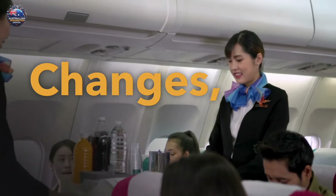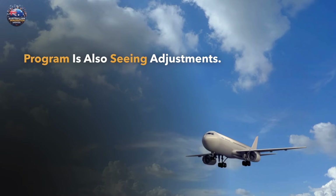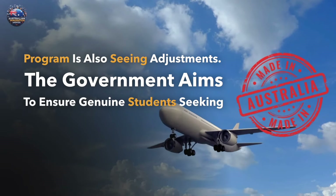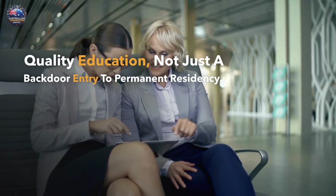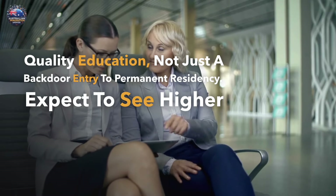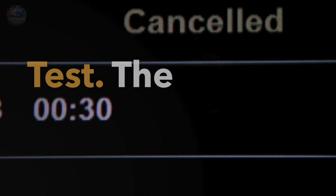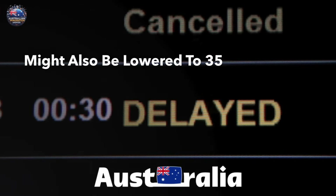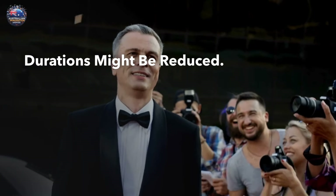Student visa changes — a focus on genuine intentions. The student visa program is also seeing adjustments. The government aims to ensure genuine students seeking quality education, not just a backdoor entry to permanent residency. Expect to see higher English language requirements in a new genuine student test. The maximum age for temporary graduate visas might also be lowered to 35, and overall visa durations might be reduced.